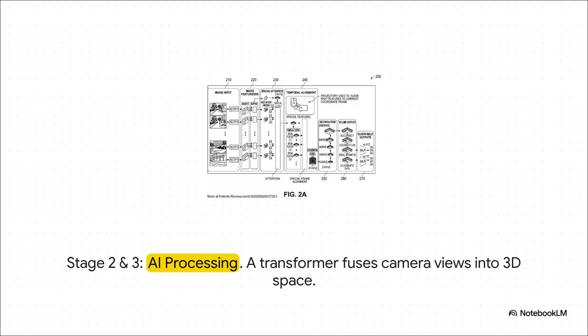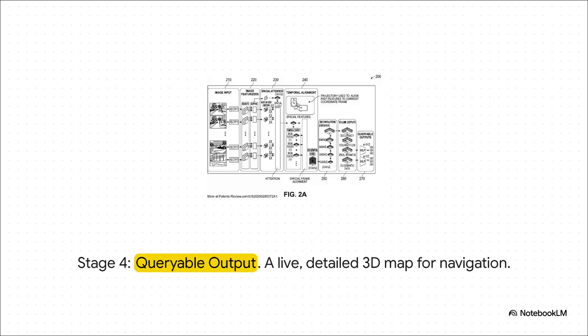The transformer understands not just what it's seeing, but how everything relates in 3-dimensional space. The final product is a rich, detailed, queryable 3D map of the world around the car. The car's brain can ask this map simple questions like, 'Is there enough space for me to merge left?' or 'How far away is that curb exactly?' and it gets precise, real-time answers.